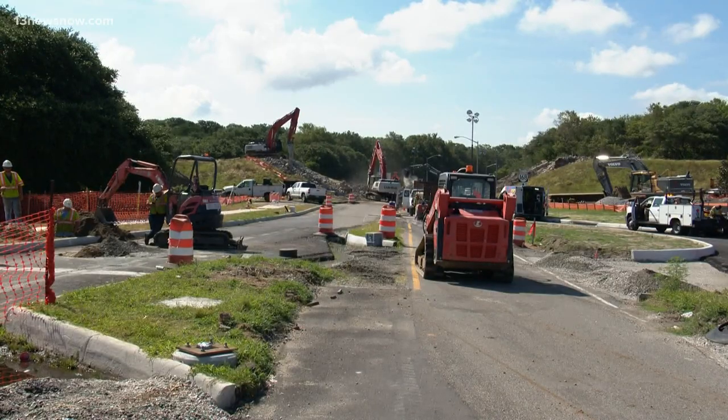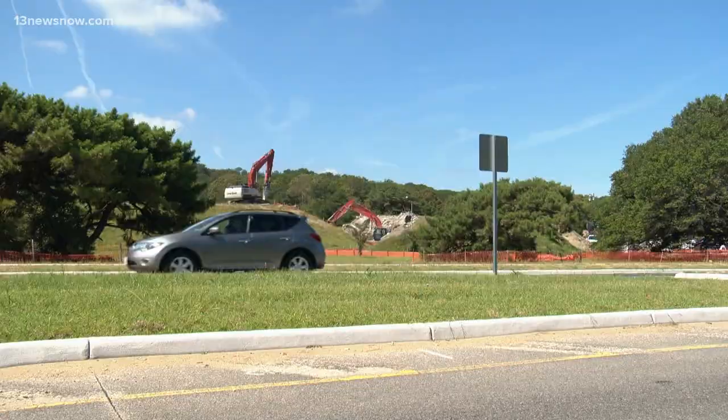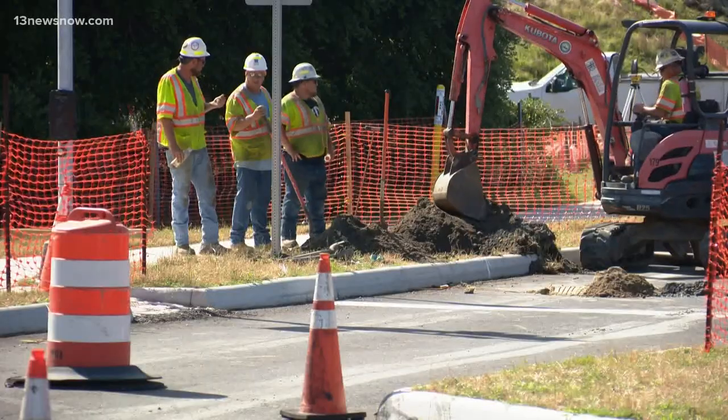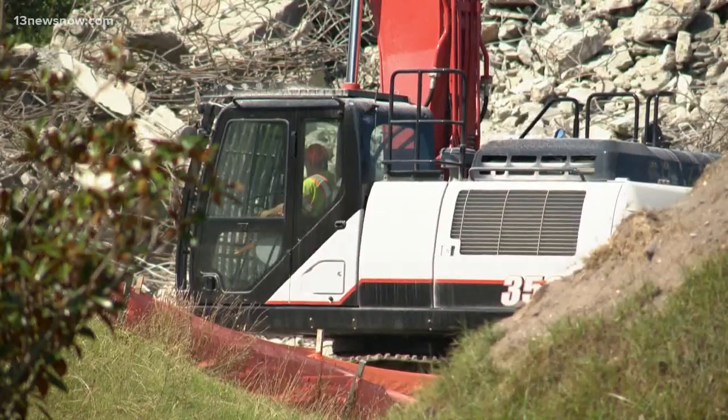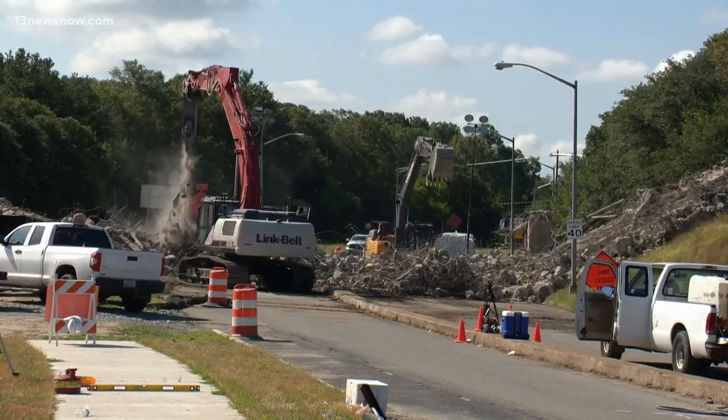It's the revitalization of Ocean View. Driving along Tidewater Drive in the Ocean View neighborhood of Norfolk, you can't miss it — road closures, detours, and heavy machinery everywhere you turn. Crews hard at work today demolishing the West Ocean View flyover.